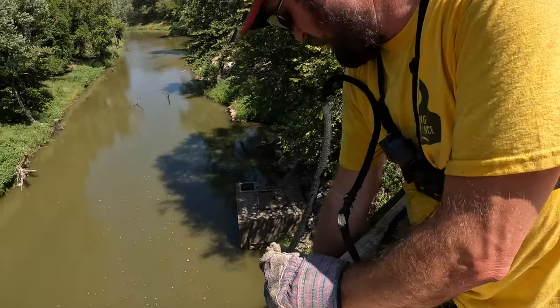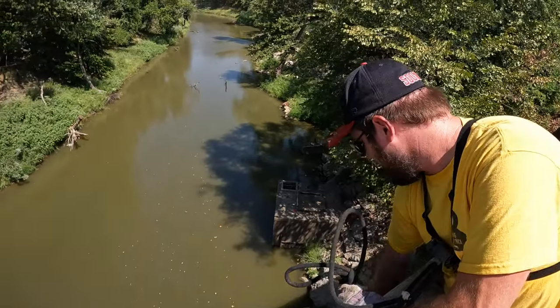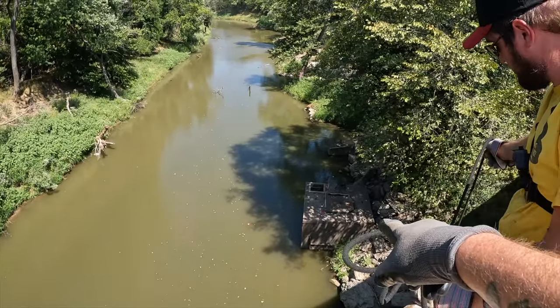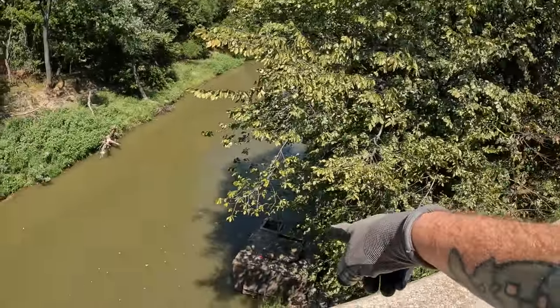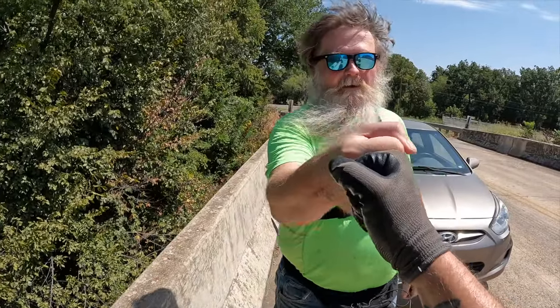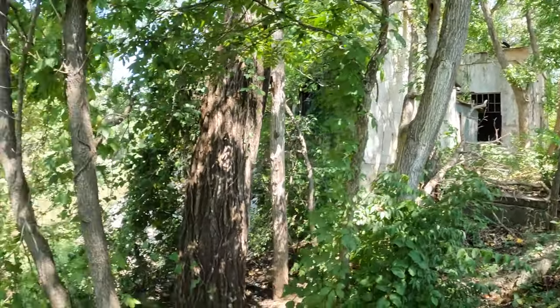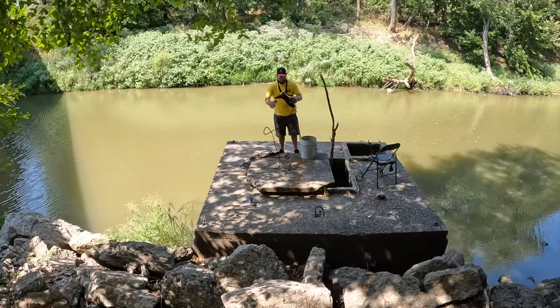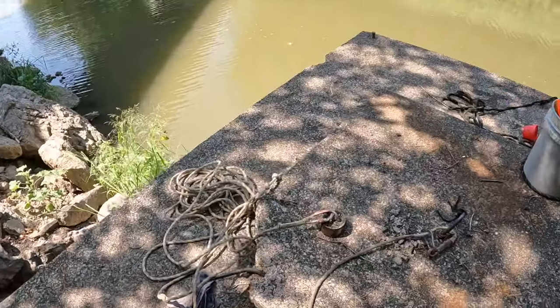Unfortunately the truck pull didn't work and we kept losing whatever was down there. Michael is heading home because it's way too hot. We can see a concrete platform below the bridge, so Chance and I are going to head down there and magnet fish off that concrete wall instead. There's what looks like an old pump house or something nearby. The bridge looks really tall from down here.